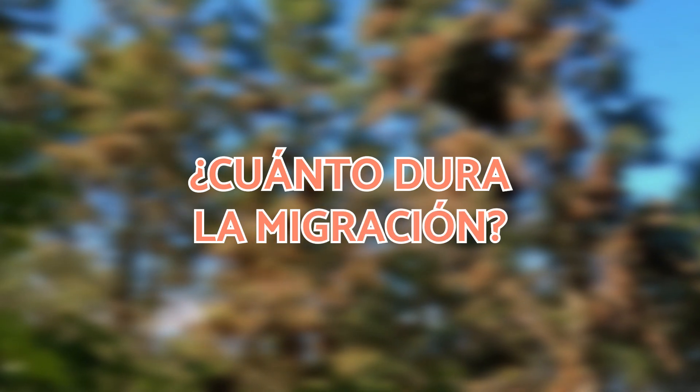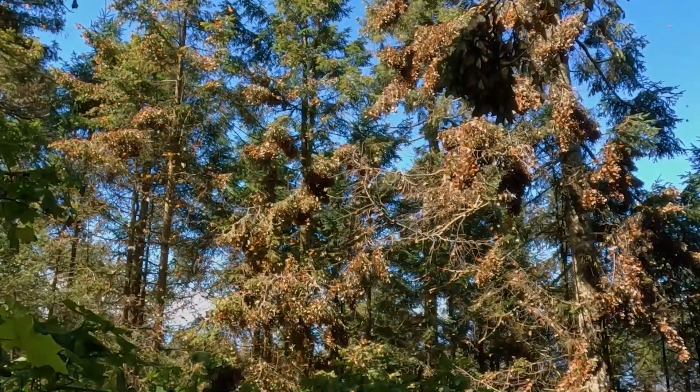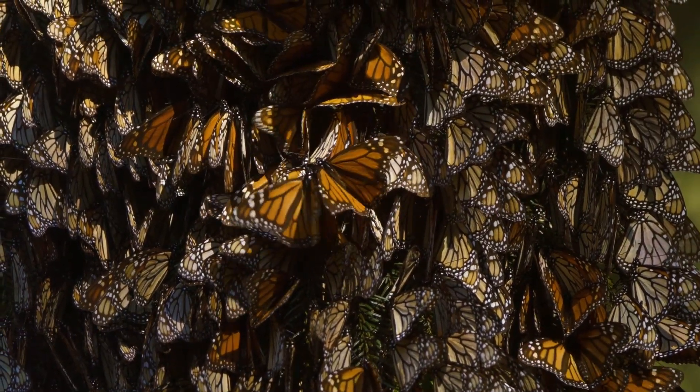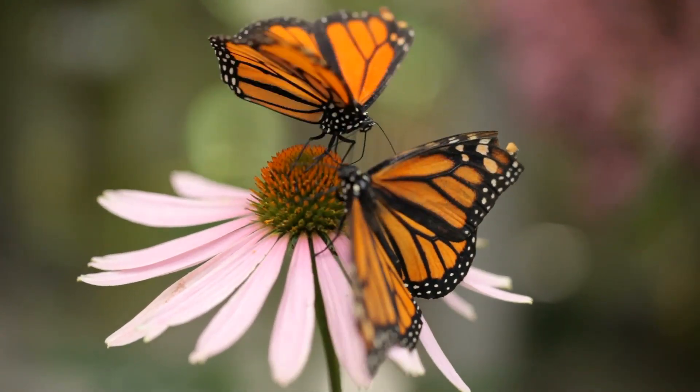How long does monarch migration take? The entire migration lasts approximately nine months, completing a life cycle: two months of intense travel south, around five months of hibernation in their winter shelters, and finally two months for the return journey north where they will breed.